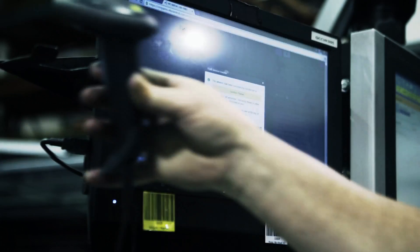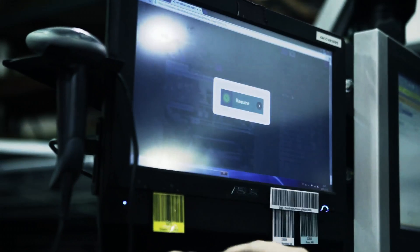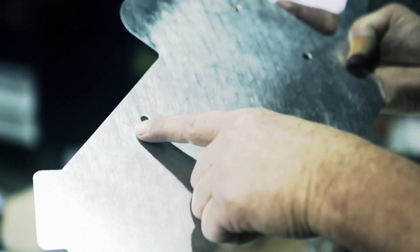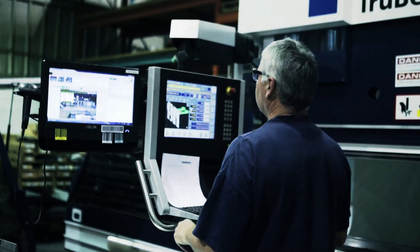Whether you are working with the latest technology or the simplest of tools, VKS can provide the right information at the right time. Standardize your best practices and eliminate tribal knowledge through clear, precise work instructions.